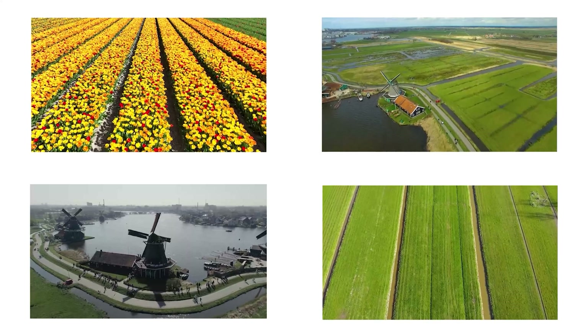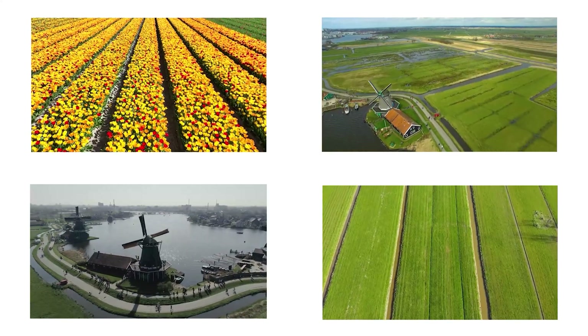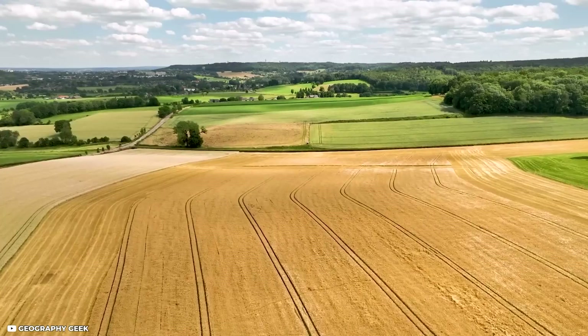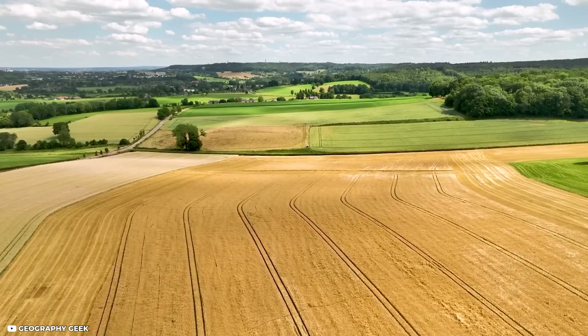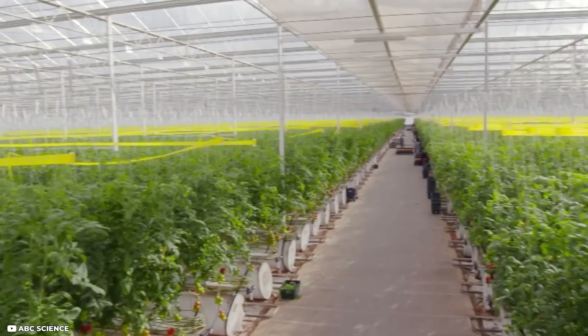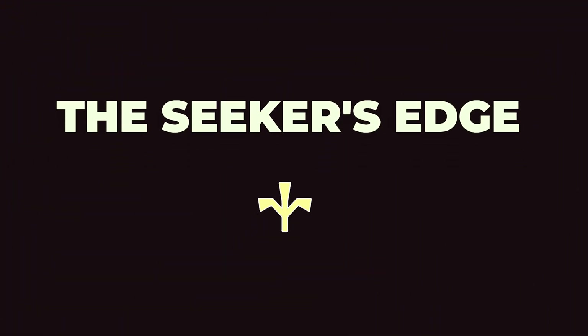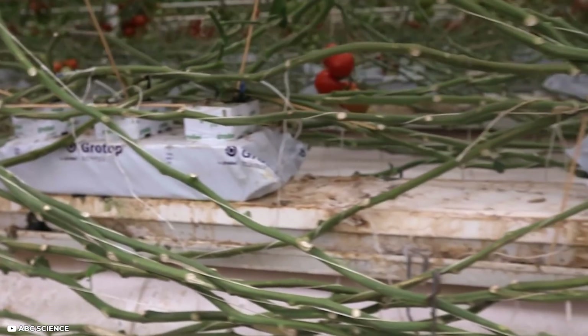For a small nation, the Netherlands has an oversized impact on global agriculture, with a rich history of innovation and productivity. Join us as we explore the historical roots of Dutch farming, the secrets behind their success, and the lessons we can take from their story. Welcome to the Seeker's Edge, where we seek knowledge that'll give you an edge in life.